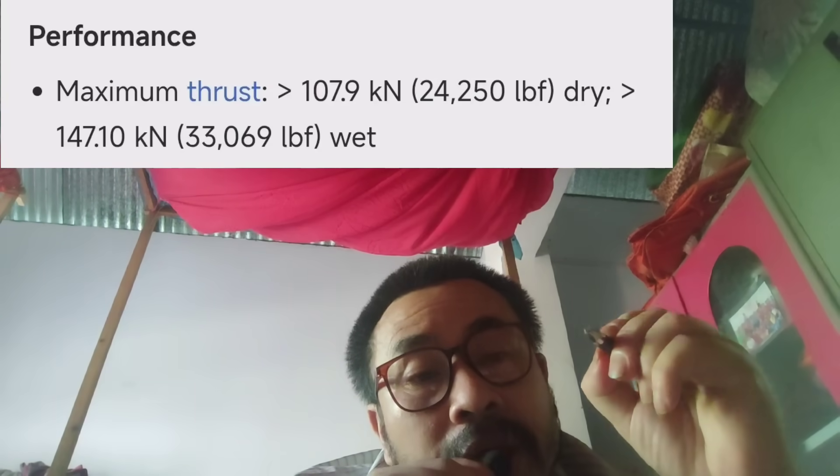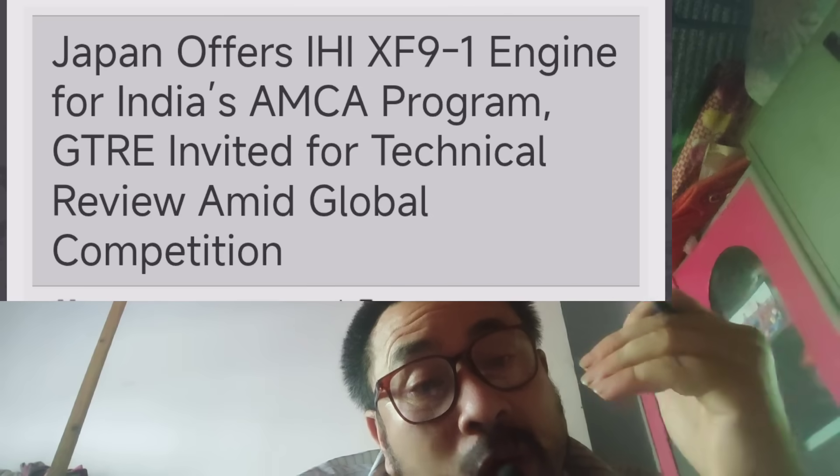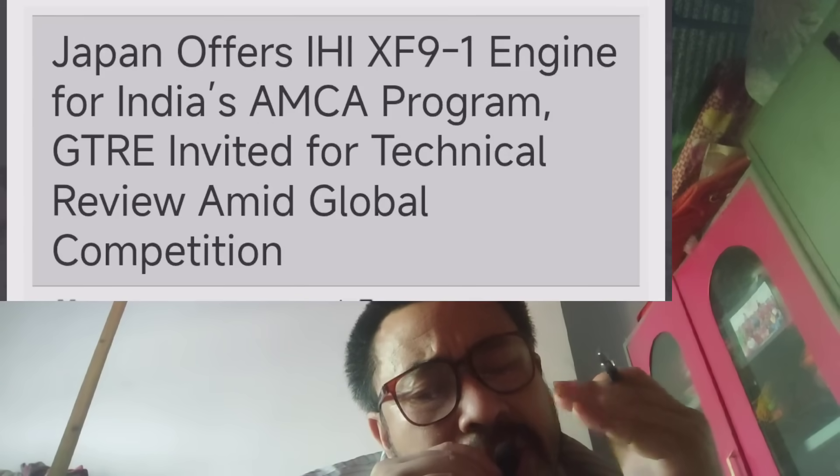The engine has undergone paper studies and technical review at Japan's GTRE Gas Turbine Establishment. The offer extends to the USA, France, and the United Kingdom in India.